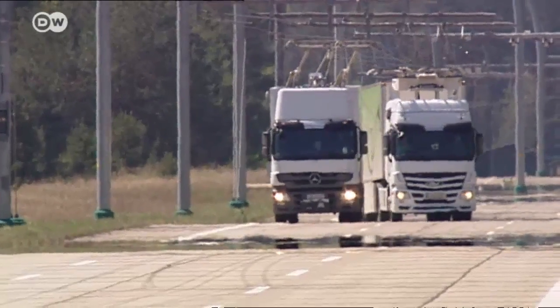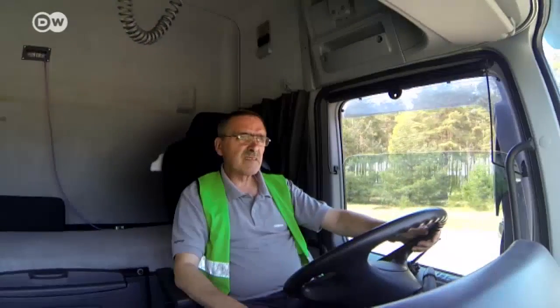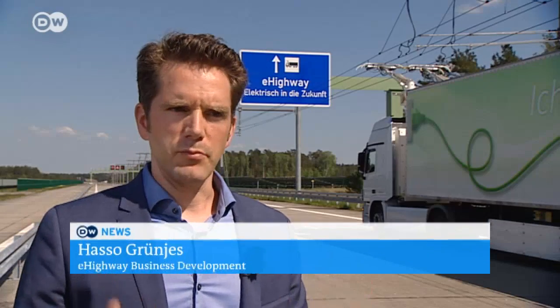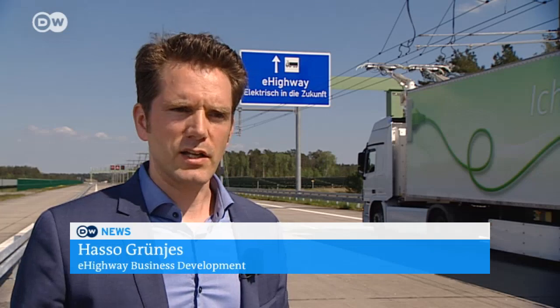More flexible than train tracks, the e-highway system allows drivers to carry out regular road maneuvers such as passing, and it also offers cost advantages. With railroads, the tracks alone make up 90 to 95 percent of the cost, and the rest is electrification. We've already got the roads, so if we use the existing roads for electrification, it's a much cheaper system.